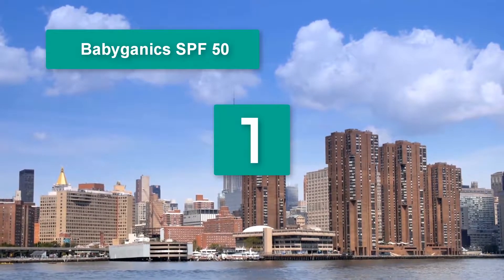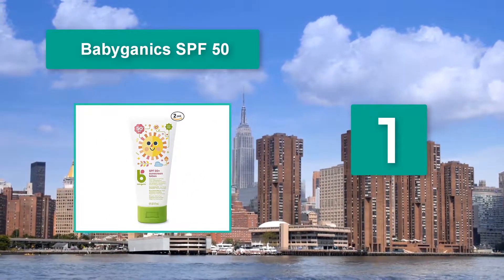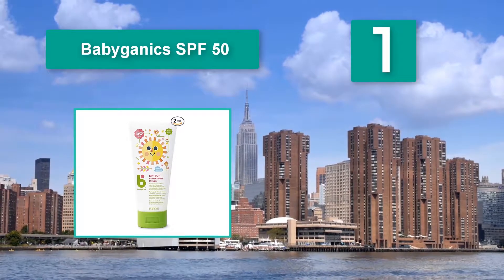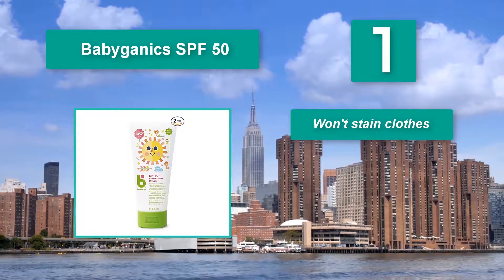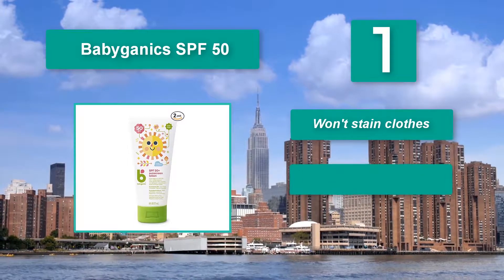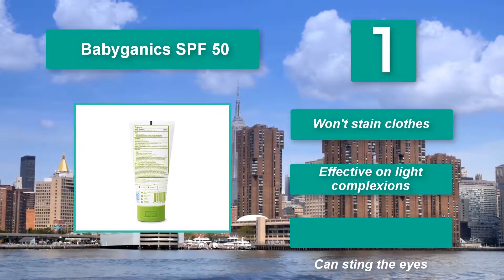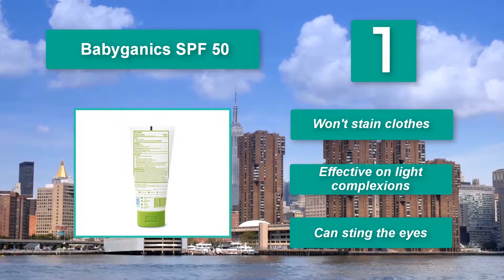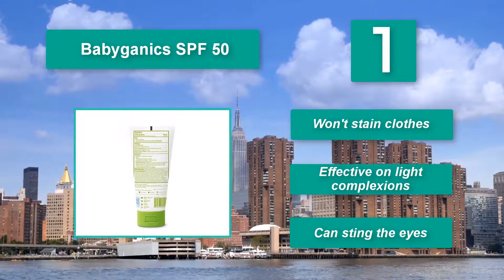Number one: Thinkbaby X SPF 50. Hydrating and anti-fungal, it keeps your baby's limbs in excellent condition. It contains jojoba, an ingredient that mimics the skin's natural moisture, as well as coconut oil which is both deeply hydrating and anti-fungal. Won't stain clothes and is effective on light complexions, though it can sting the eyes.